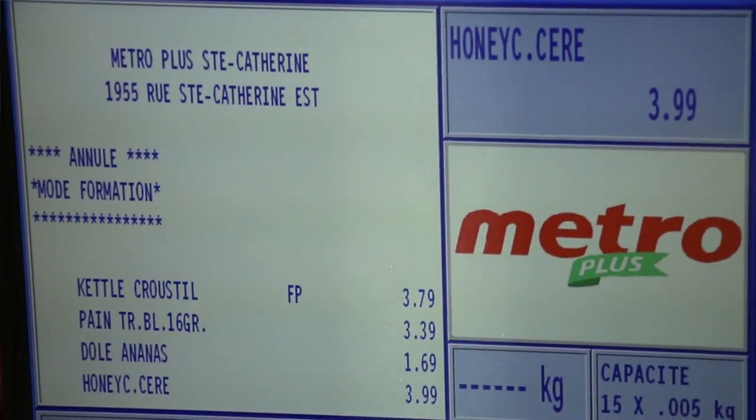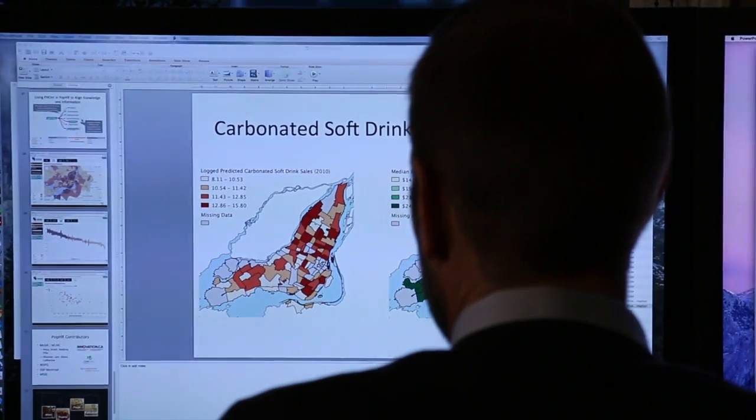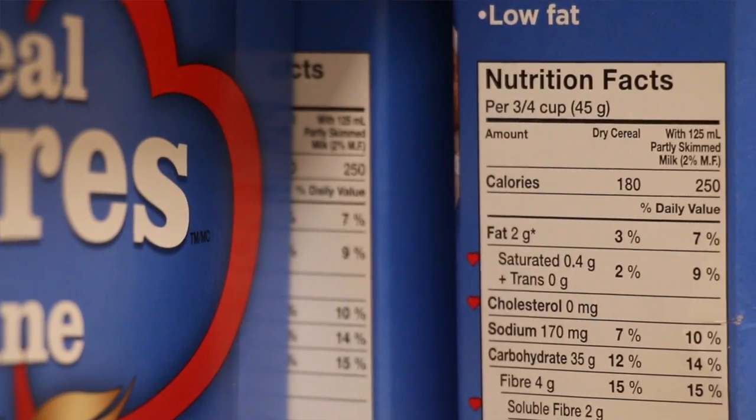We start with data that comes from the scanning databases in every store, and we can pull those together. For every product that's purchased, we have a little bit of information: we know the name of the product, we know the price, and we have the UPC code — that barcode on the back of everything you buy. But it doesn't tell us the nutritional value or how healthy it is. So we have to link every purchased item — every can of Coke or every box of cereal — to another database that has that nutritional information.